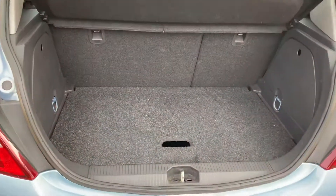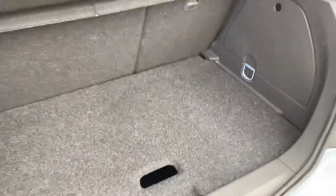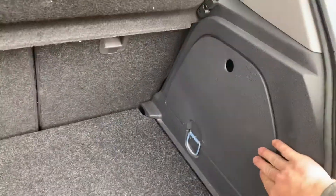The boot is a decent size for a small car — it's split over two levels, and that lower level can be removed if required. The spare wheel is also underneath that, with the full tool kit stored in there too.